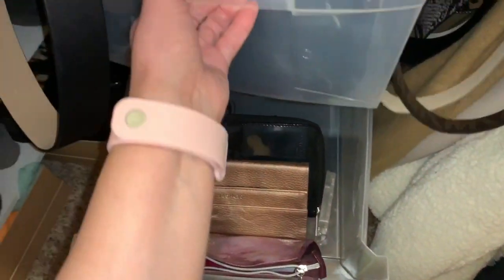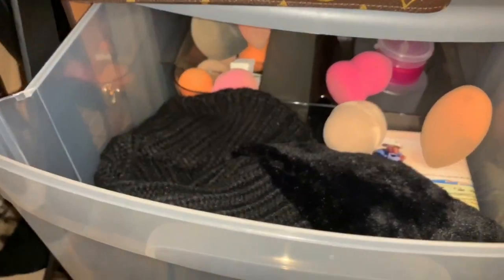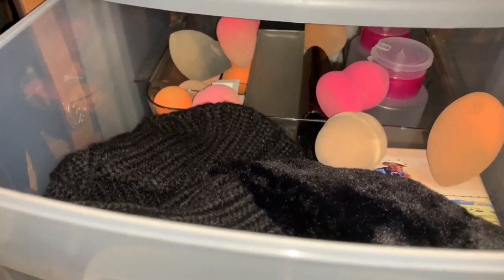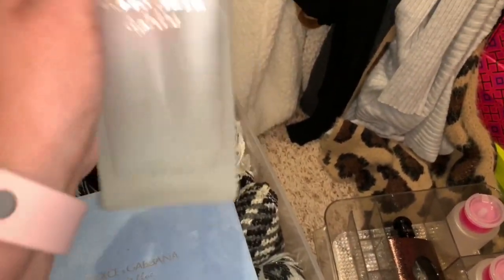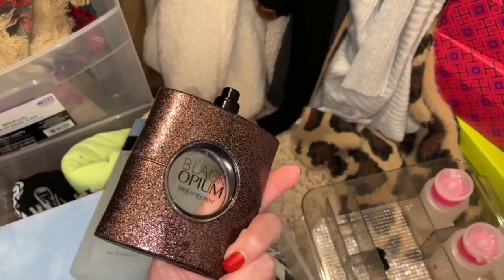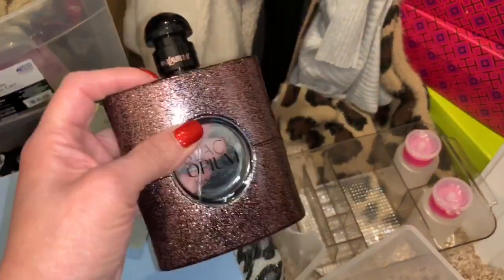I'm going to clean out this drawer. I already have scarves in here — I think these are just bigger scarves. But look at this — I'm so embarrassed to even show you all this. Why am I holding on to all of these dirty beauty blenders? And look at this huge bottle of perfume — it's bigger than my hand! I can't believe I used that whole thing. There's still a little bit left. Then I also have this huge bottle of Black Opium, which smells really good, but why am I holding on to the empty bottle?